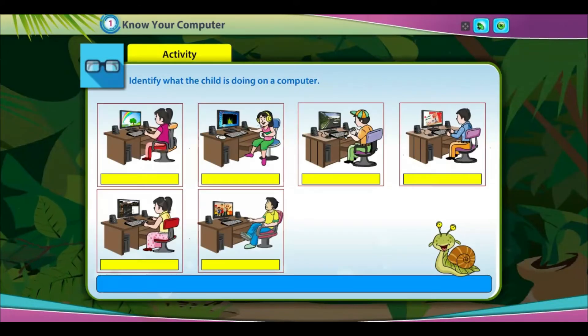Activity: Identify what the child is doing on a computer.